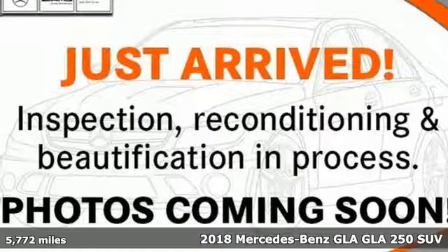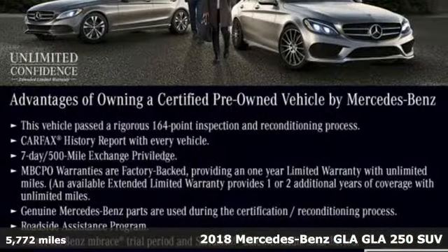Here's a certified 2018 Mercedes-Benz GLA. Mercedes-Benz keeps setting the standard and driving forward.